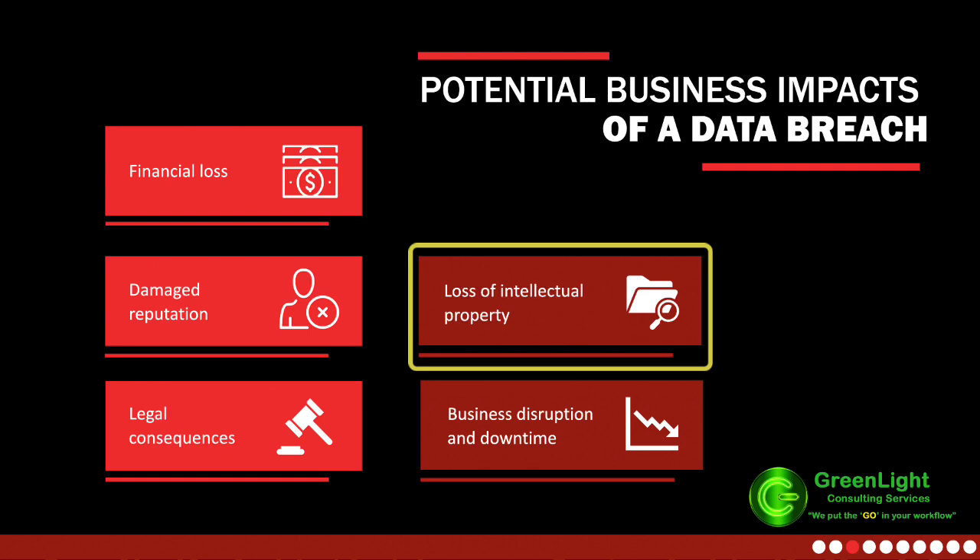Loss of intellectual property: loss of proprietary information not only jeopardizes your organization's competitive edge, but also invites reputational damage, financial loss, and legal consequences. Safeguarding intellectual property through preventive measures like strict access control is vital for maintaining market share and stakeholder trust.